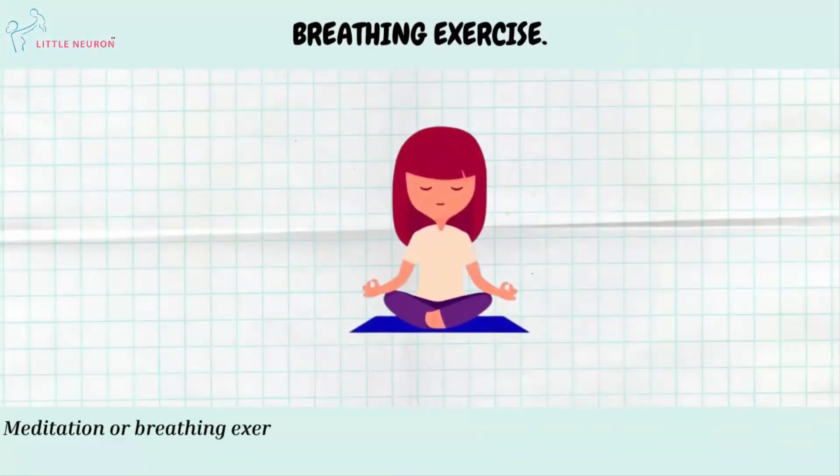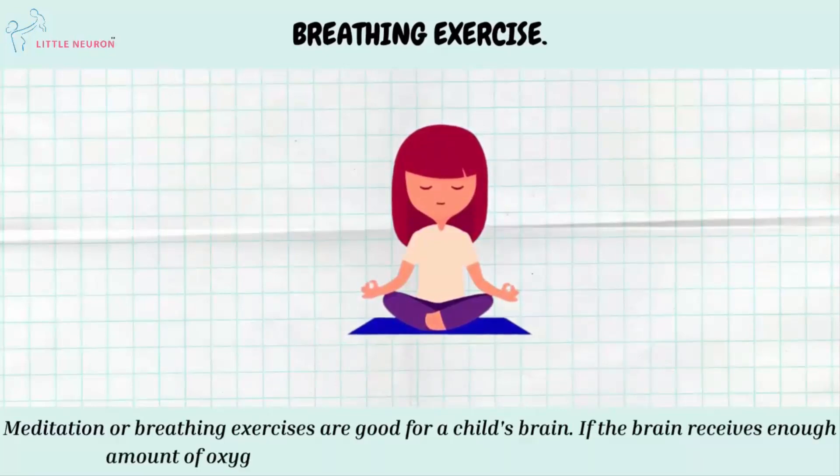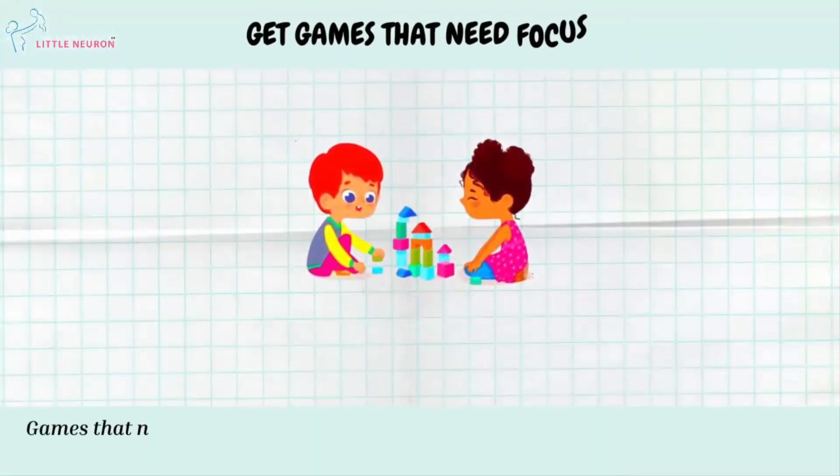Breathing Exercise. Meditation or breathing exercises are good for a child's brain. If the brain receives enough oxygen, it helps the brain to function at its optimum level.